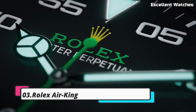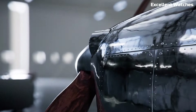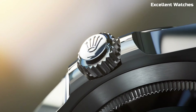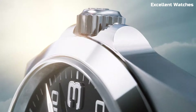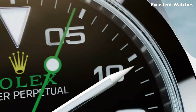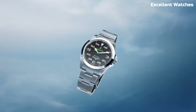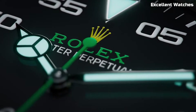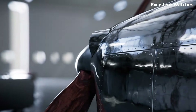Number 3: Rolex Air King. The Rolex Air King is a tribute to aviation's golden age, embodying precision and reliability. This watch's 40mm stainless steel case and clean, no-nonsense dial exudes elegance and functionality. It's powered by a self-winding movement that promises accuracy, while the striking green seconds hand adds a touch of distinction. With its straightforward design and luminous markers, it's built for readability in all conditions.